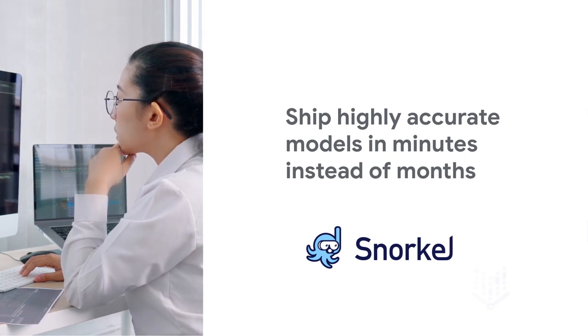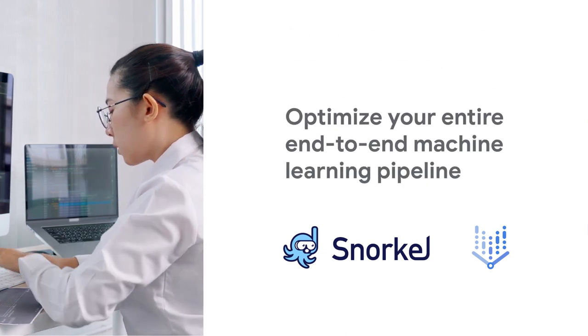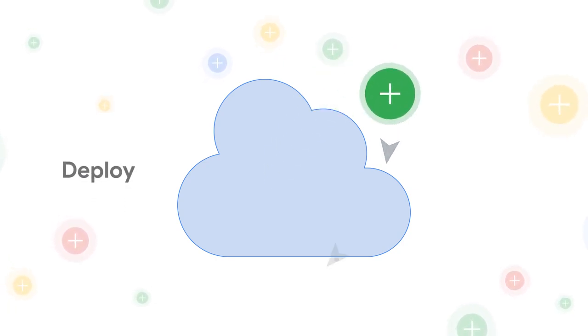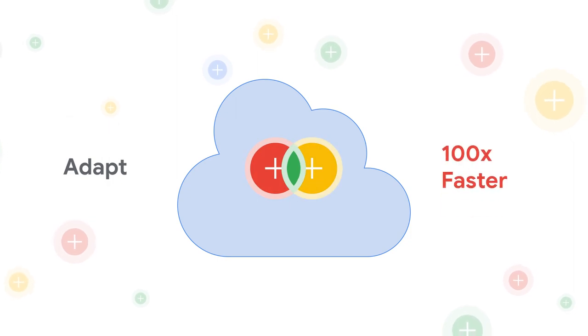With SnorkelFlow and Google Cloud's Vertex AI, you can optimize your entire end-to-end machine learning pipeline. This enables you to achieve AI business outcomes as you develop, deploy, and adapt AI applications up to 100 times faster.